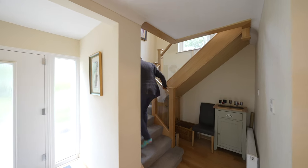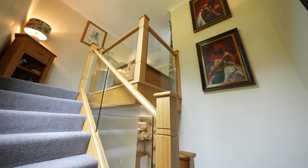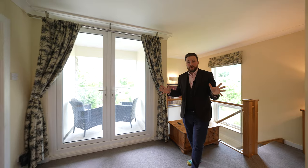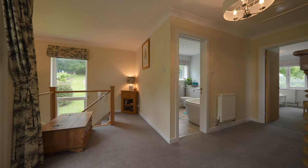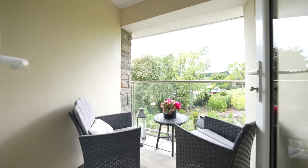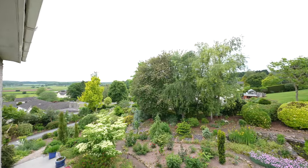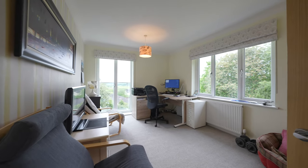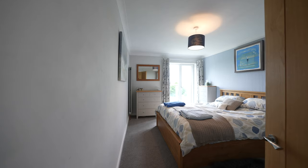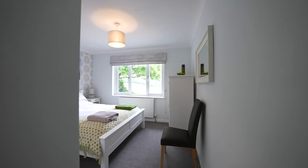Leading up to the first floor you have this elegant staircase that was bespokely made for the current owners. Coming up to the first floor you have this enormous landing, off which there is a balcony perfect for taking in views of the gardens and countryside and enjoying the last of the evening sun. You then have four double bedrooms, all boasting large windows taking full advantage of the views and flooding the rooms with light, as well as a family bathroom.